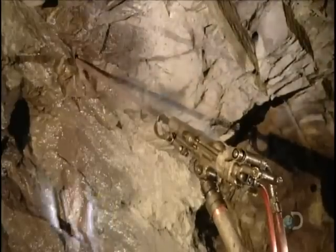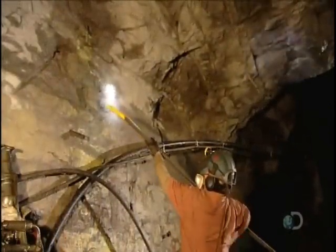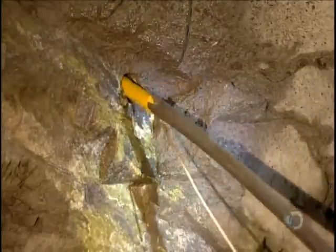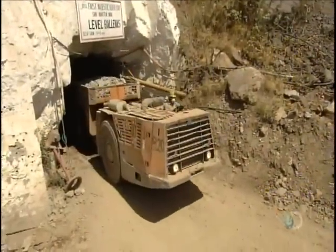Miners drill holes in the silver-rich areas the geologists pinpointed, then insert sticks of dynamite. After the blast, carts haul the chunks of rock, called ore, to the surface.